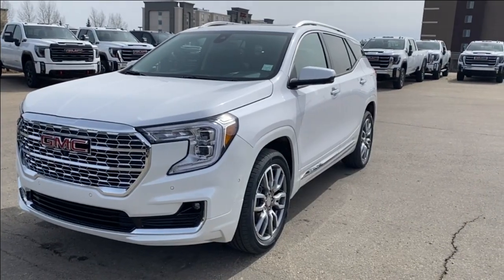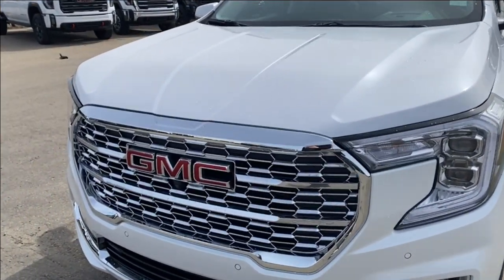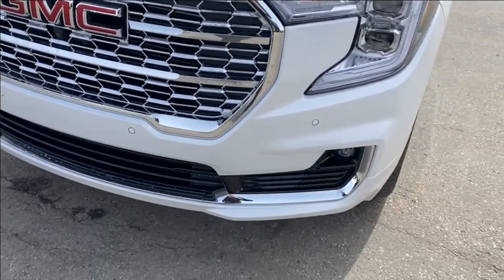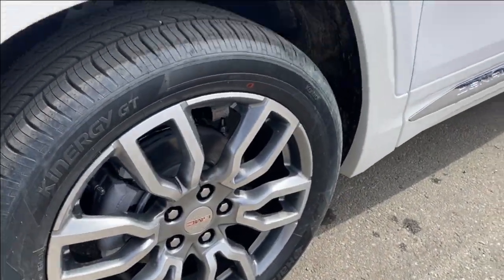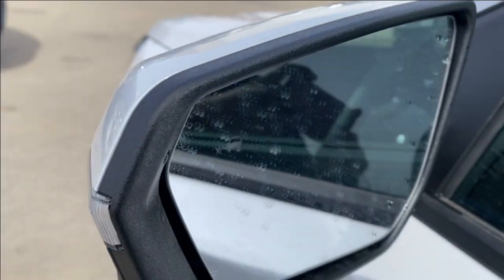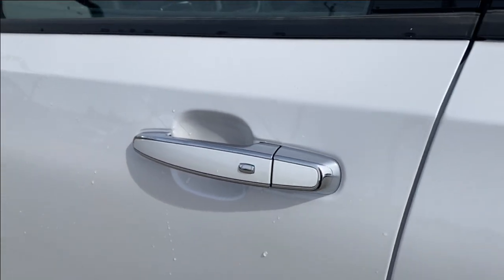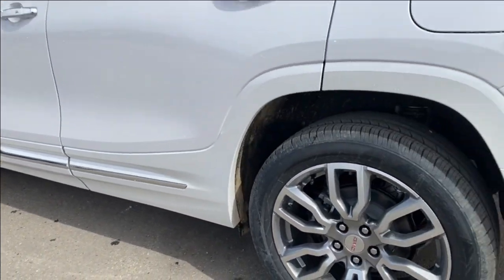Moving on, let's go ahead and take a look at the exterior. You have the white frost tricot paint, a red GMC emblem on the chrome grille, chrome accents along the bottom of the front bumper as well, LED headlamps, aluminum wheels with GMC center caps, paint matched mirror caps with integrated turn signal and blind spot indicator at the front, paint matched with chrome accents on the door handles with keyless entry, and chrome accents on the side of the vehicle that run along to the back as well.